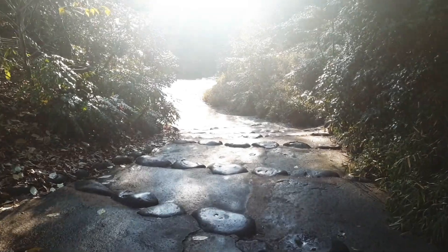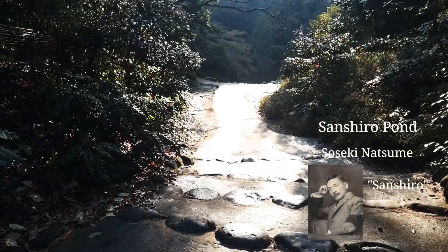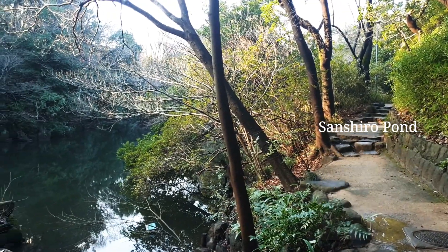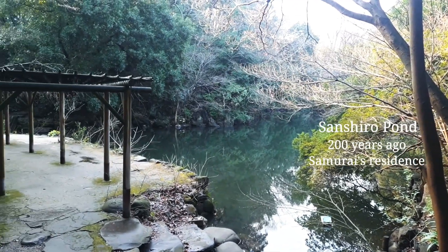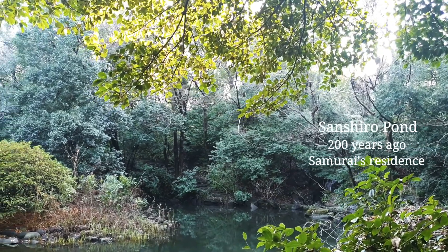Students can chill at the pond in the campus. The pond is called Sanshiro Pond because a novel, Sanshiro, written by famous novelist Soseki Natsume, is set at this pond. This campus used to be a wealthy samurai's residence and the pond was a part of a Japanese garden. You can still see some Japanese garden features.